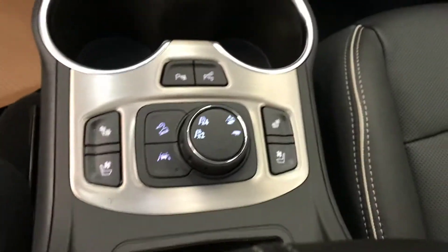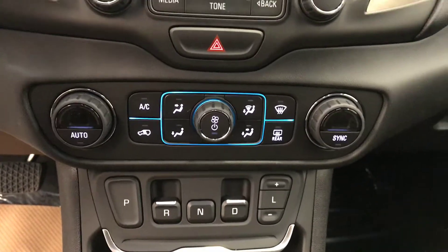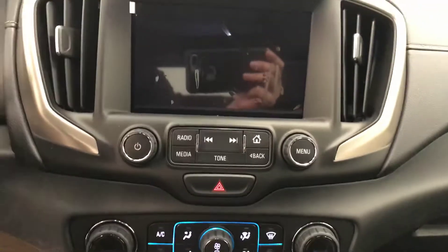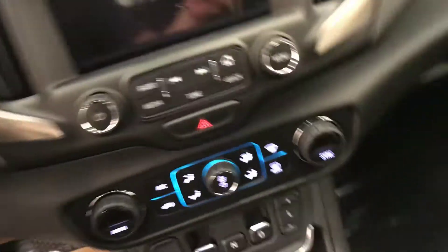Heated and cooled driver and passenger front seats, shifter buttons, dual zone climate control, AM FM radio with built-in aux and USB, built-in backup camera, black leather seats, and sunroof.